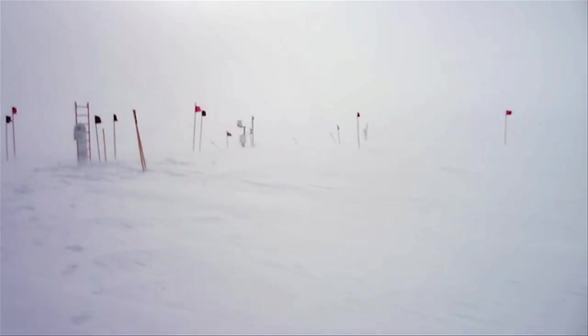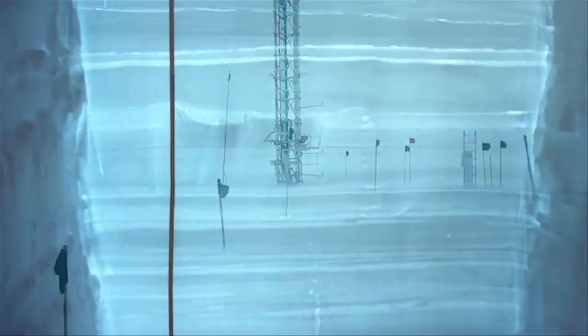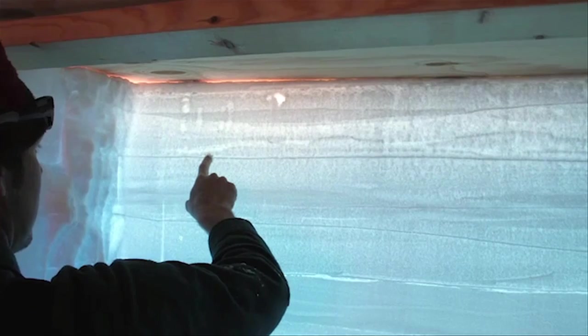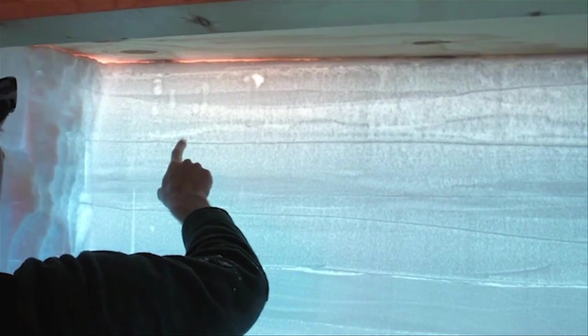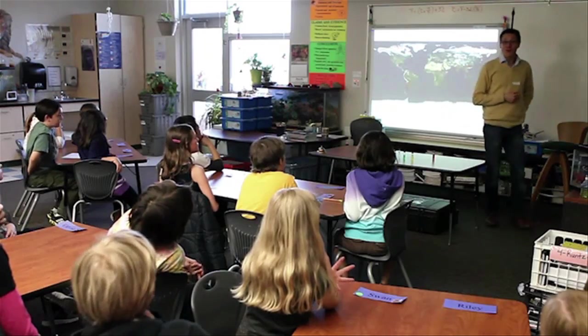The ice in the Greenland ice sheet has information about past climate that's pertinent to the North Atlantic, including regions like North America and Europe. Understanding those records lets us understand how the climate system behaves in this part of the world. Water and snow in Greenland and Antarctica — where does the water come from?